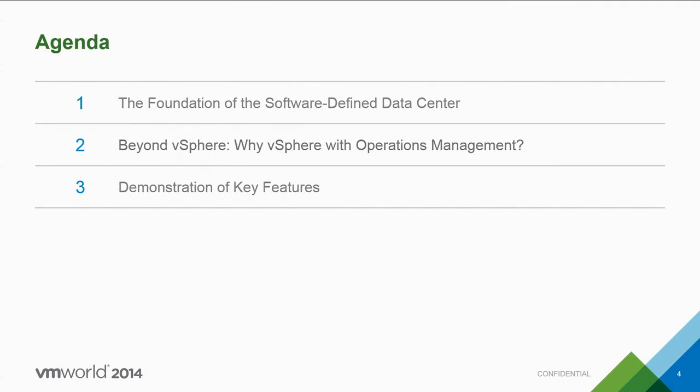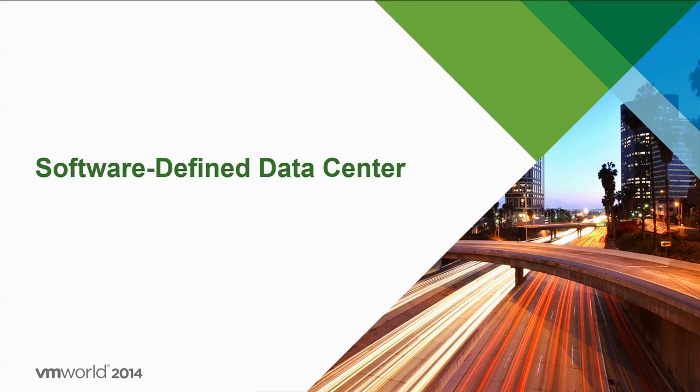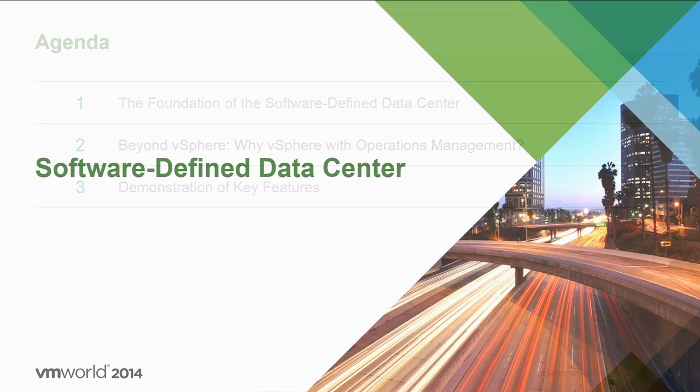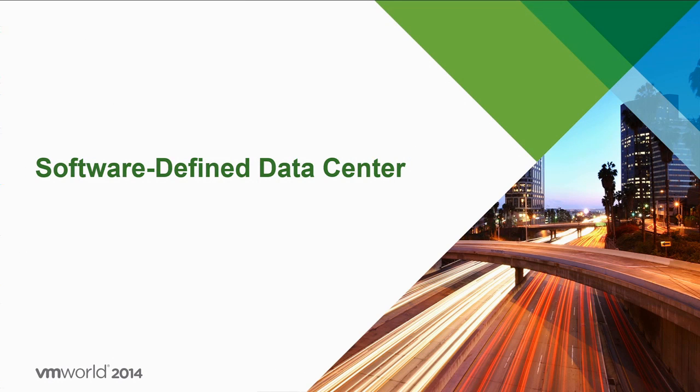Today we're going to talk about the value of going beyond standalone vSphere by adding performance monitoring and capacity management capabilities into your virtualized environment. We also have the opportunity to go through a series of demonstrations to show the key features and capabilities that vSphere Operations Management has to offer — how easy it is to assess your health, monitor your risk, and gain additional efficiencies. We'd appreciate if you hold off questions towards the end; we have plenty of time for everyone to engage.